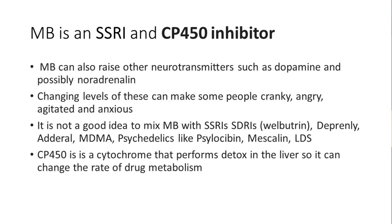The CYP450 enzyme in the liver breaks down metabolites — drugs and toxins. Methylene blue can change the rate of drug metabolism, which can be a problem for people already using medication or other supplements, because the substance they're taking might build up and cause problems if it's not being broken down at the normal rate.